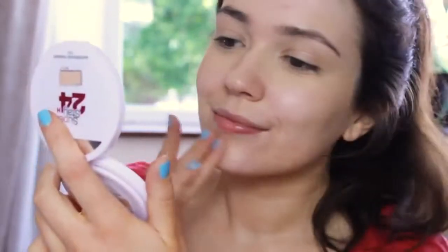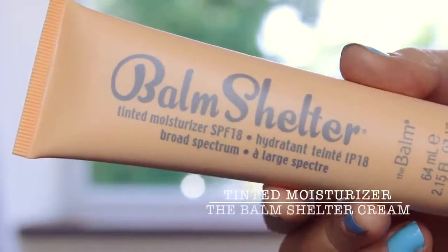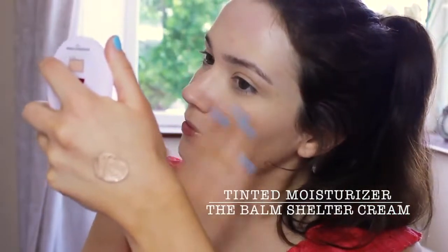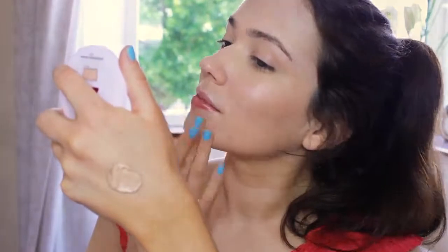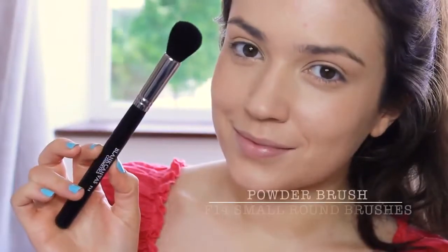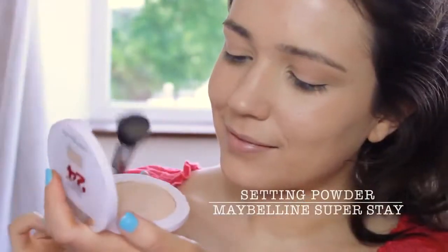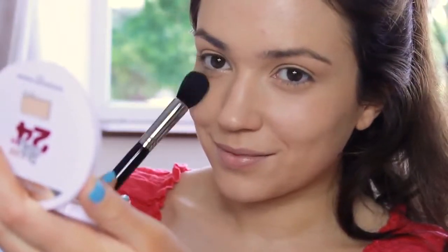I'm trying to let my skin breathe but I want a little coverage, so this tinted moisturiser will protect the skin while giving a slight amount of coverage. Grabbing a small powder brush and my favourite powder, I'm just going to pinpoint this on the T-zone and any areas that I need to set. By the way, this powder is sweat and waterproof.